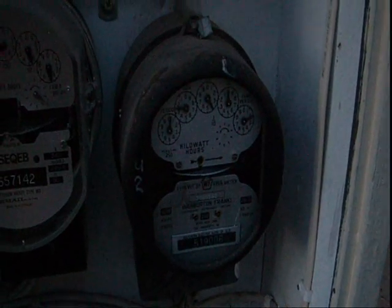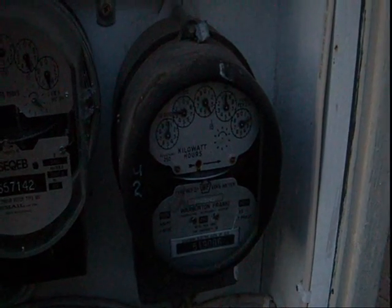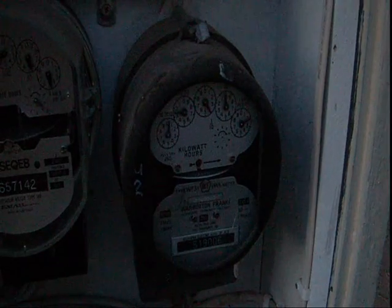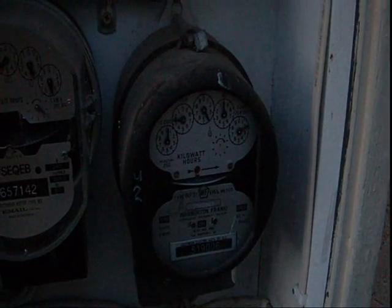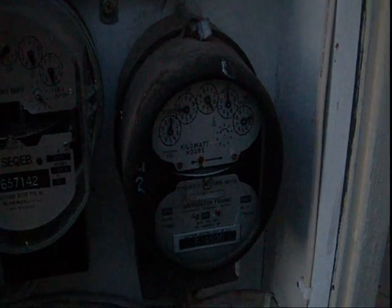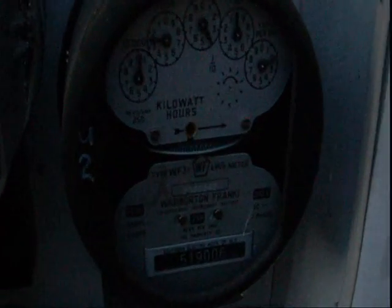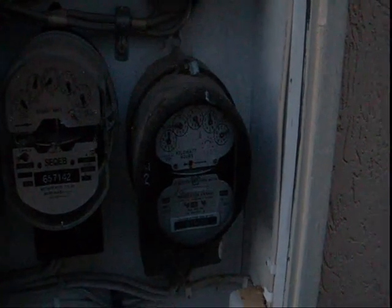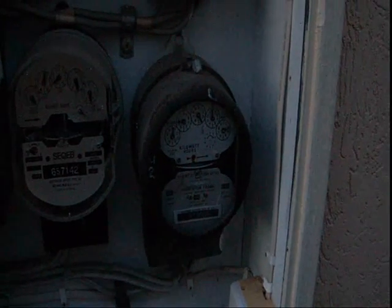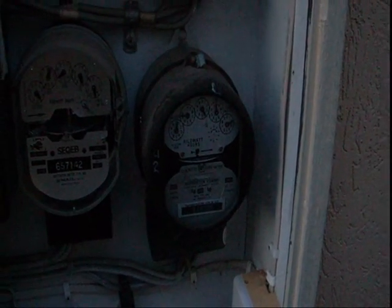We've got an electrician here — a licensed electrician for 22 years. Is that right, Jason? 22 years. And what's that meter doing right now mate? It's spinning backwards. Yes, and that's with our free power device connected, correct? That's correct.